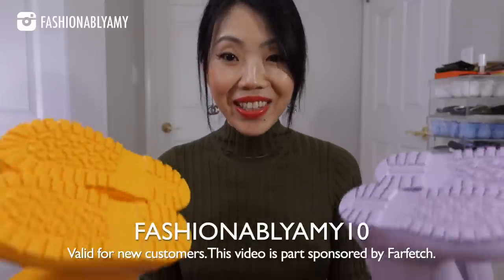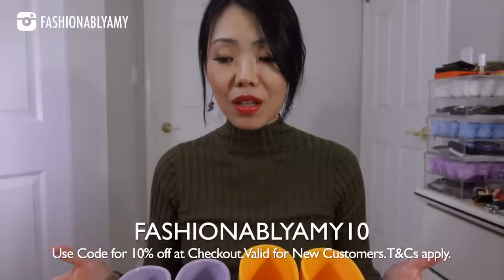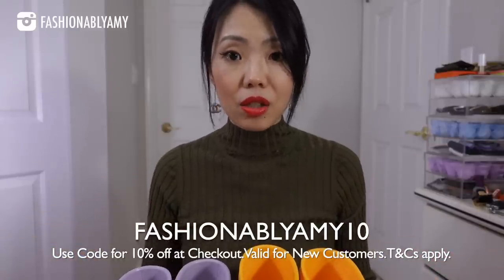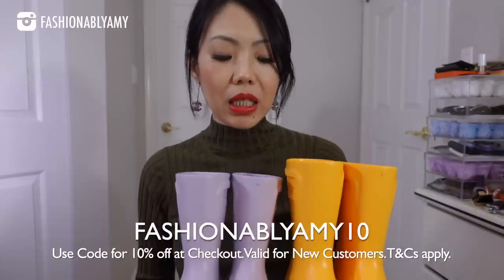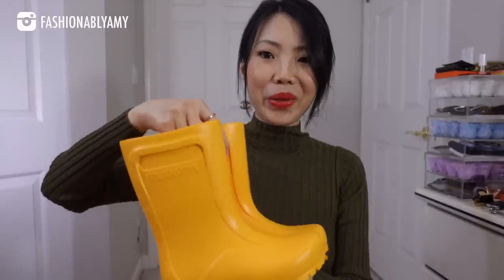I'm glad I found these on Farfetch because they are just perfect. This video is in collaboration with Farfetch, which means I have a new coupon code to share with you guys. I love the fact that Farfetch has access to so many different brands because they basically source them from all over the world from all the boutiques that carry the stock. I even visited my Canadian Birkenstock site and they only carried the dark navy color — they didn't have the yellow and they didn't have the lilac. Farfetch carries so many different brands from contemporary to high end, and their pricing is very competitive, plus if you use my coupon code you save even more.